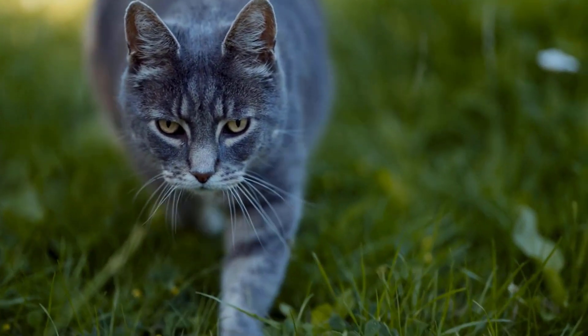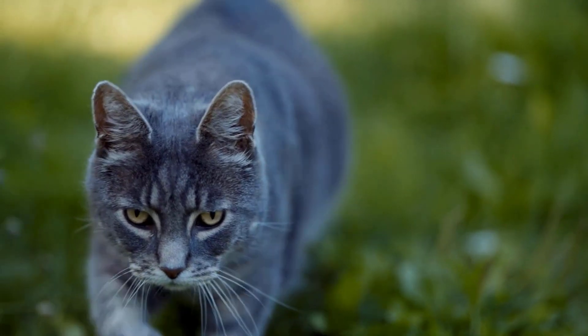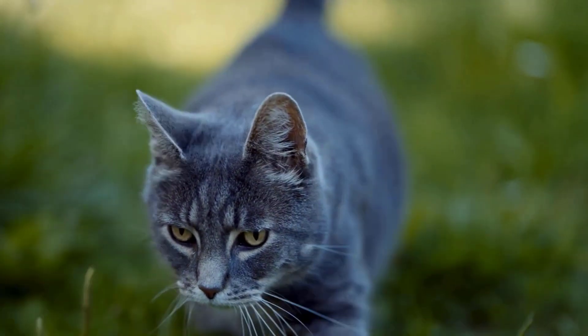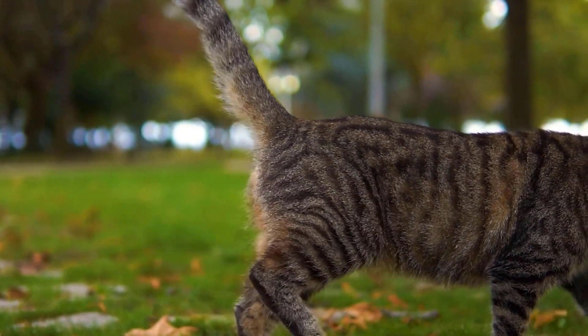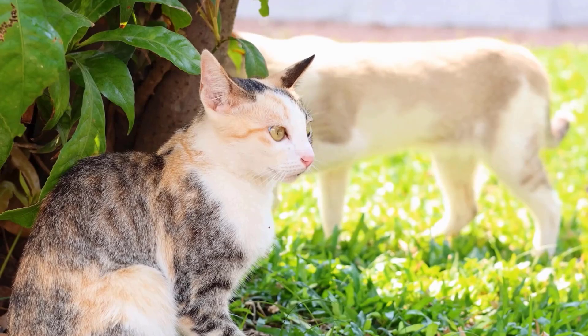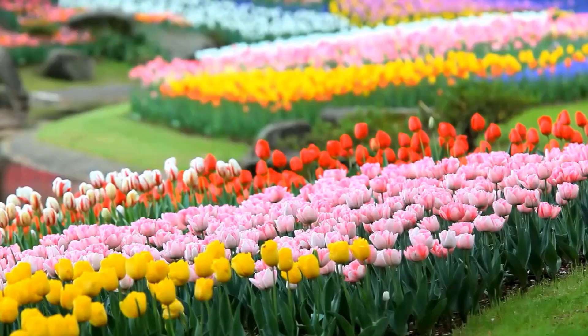Cats love to explore the great outdoors and will often see carefully planted flower beds and lawns as the perfect spot to pee or poop. Although this can be frustrating for garden owners, it is simply part of a cat's natural behavior. Dealing with cats pooping in your garden can be frustrating, but there are several strategies you can try to deter them from your garden.